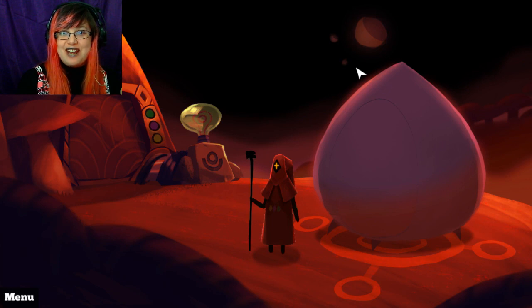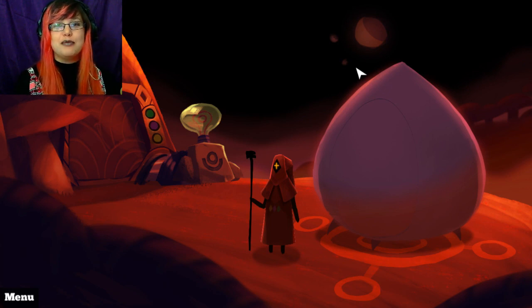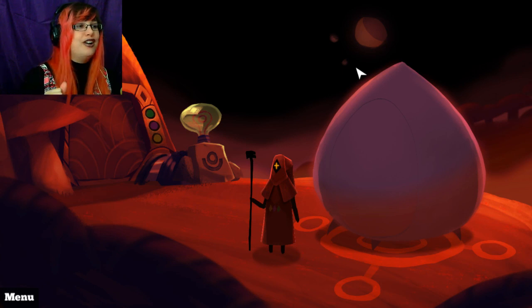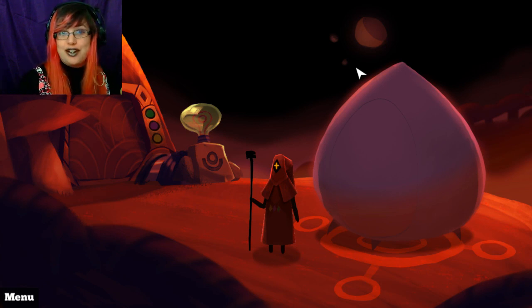Hello everybody, I'm DejaGenVex and welcome to a game called Luma! So you want to take a guess as to why I chose this game?